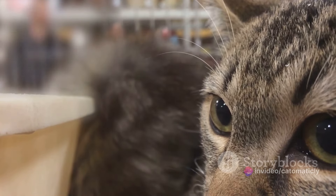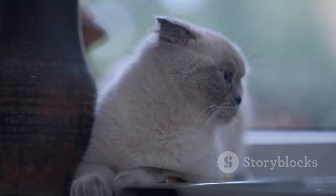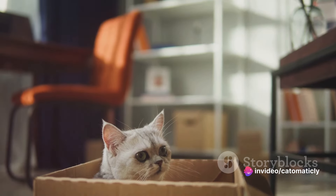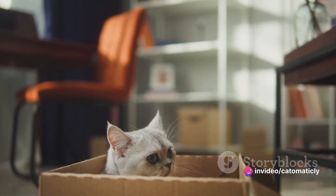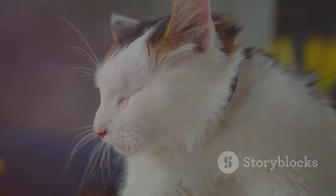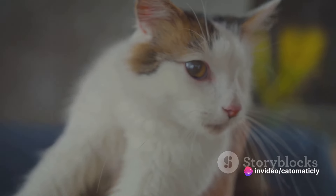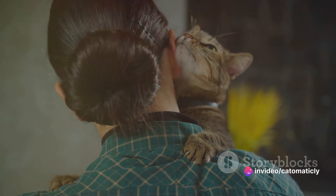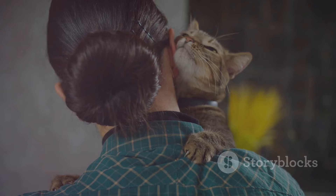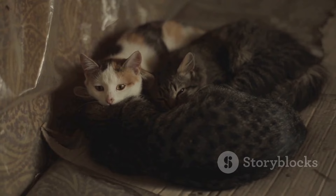We've delved into the adoption application, which asks important questions to ensure we're ready for this responsibility. We've also talked about preparing your home — making it a safe and welcoming space for your new pet — with essentials like a litter box, food and water dishes, and toys, as well as cat-proofing areas that might pose a risk. Finally, we've covered the joyful day of bringing your cat home, reminding ourselves to be patient as our new friend adjusts to their surroundings. Remember, every cat is unique and will show their love in their own special way. Adopting a shelter cat is a rewarding experience that saves a life — we hope this guide helps you on your journey to cat parenthood.